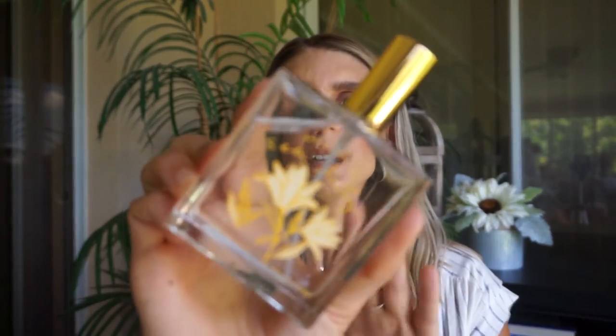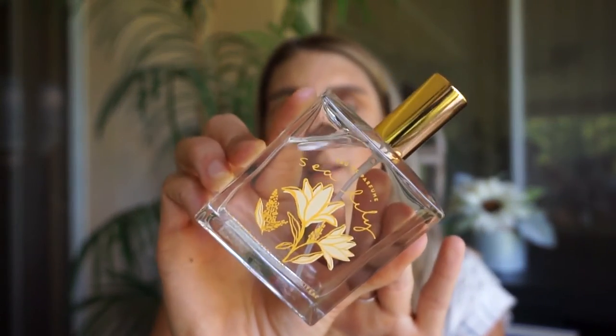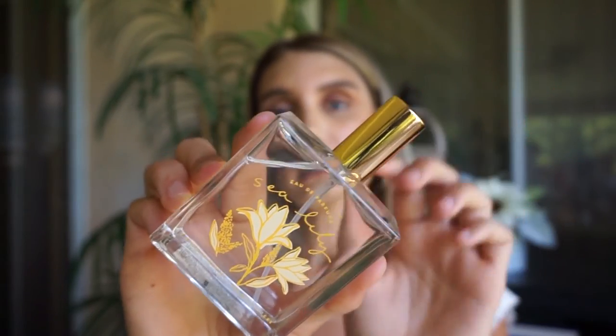Last but not least, we definitely want to be smelling good during the summertime, especially if you're in a climate or area like Florida or California that gets hot. This is the sixth summer essential — perfume or any type of body spray. I picked this up at my local Marshalls. It smells so good and it's called Sea Lily. It has such pretty packaging with a yellow and clear bottle and a super cute gold cap. You can put this on for your date night or just going out with the girls.